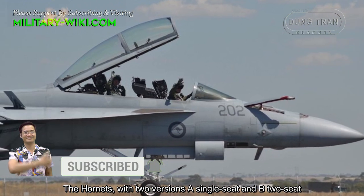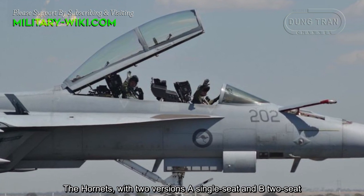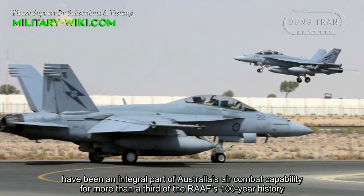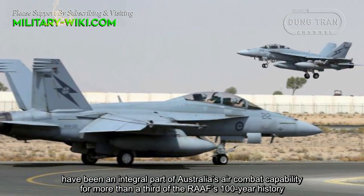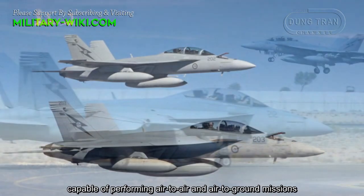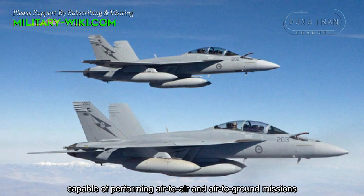The Hornets, with two versions — A, the single seat, and B, the two seat — have been an inaugural part of Australia's air combat capability for more than a third of the Royal Australian Air Force's 100-year history, capable of performing air-to-air and air-to-ground missions.